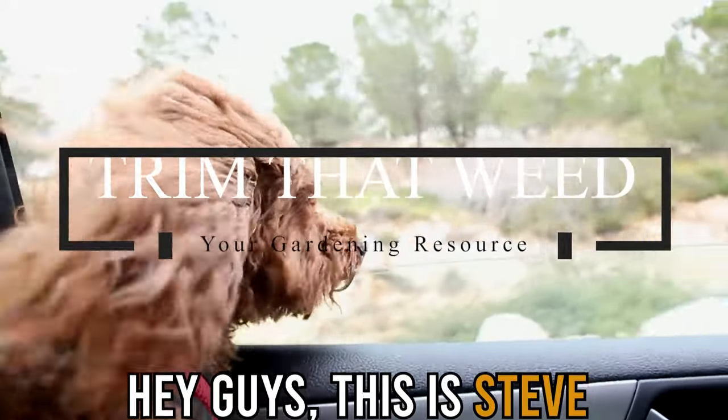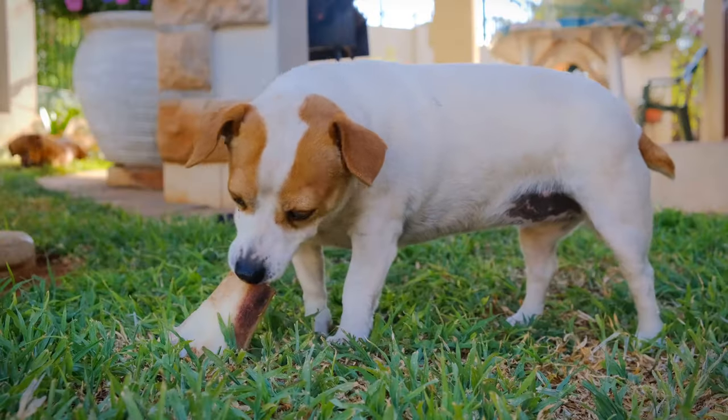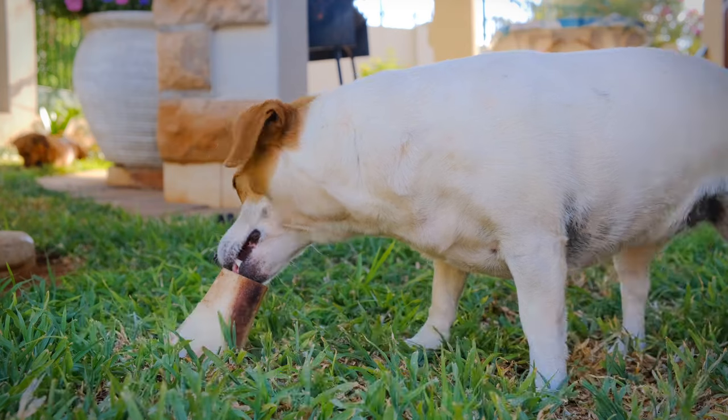Hey guys, this is Steve from Trim That Weed, and we're going to talk about how to keep dogs out of your yard. In this video, we'll highlight all you need to know that will help you restrain intruding dogs, so stick around to learn more.